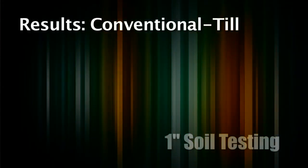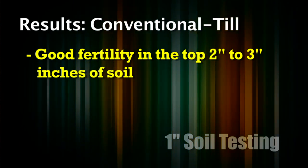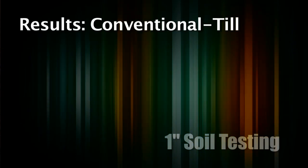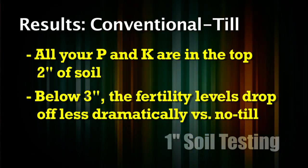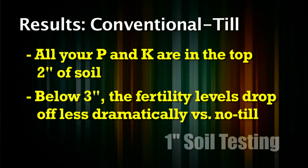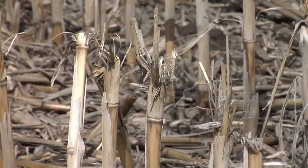First, let's look at the conventional till field. We aren't going to talk specifically about the actual numbers, but what I'd say to focus on is this: with conventional till, the top two or three inches of soil have a tremendous amount of fertility, and then once you get below that we're short on almost everything. All our fertilizer is up in the top few inches. In no-till, almost all the P and K is in the top two inches — everything below that, almost nothing. With conventional till it drops off a little less dramatically than in no-till — we've got higher nutrient levels at the three-, four-, five-, and six-inch levels than we do in no-till. This no-till field has been in no-till for about 10 years.